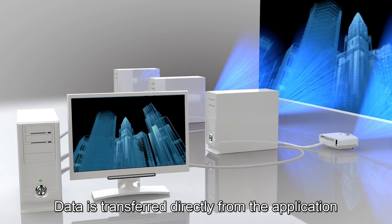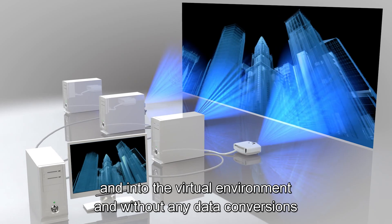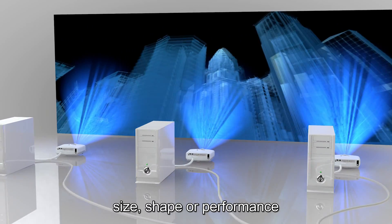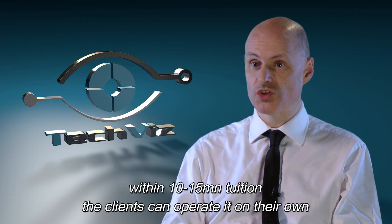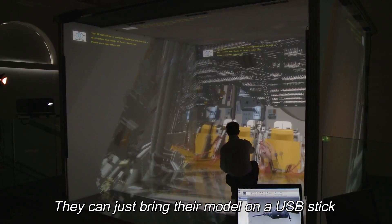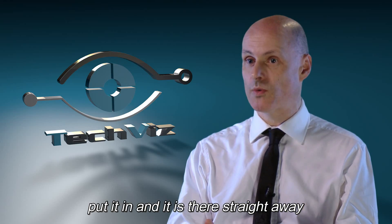Data is transferred directly from the application and into the virtual environment without any data conversions, limitations on resolution, size, shape or performance. It is very easy to use. Within 10 to 15 minutes of tuition the clients can operate it on their own. They can just bring their model along, even on a USB stick, put it in and it's there straight away.